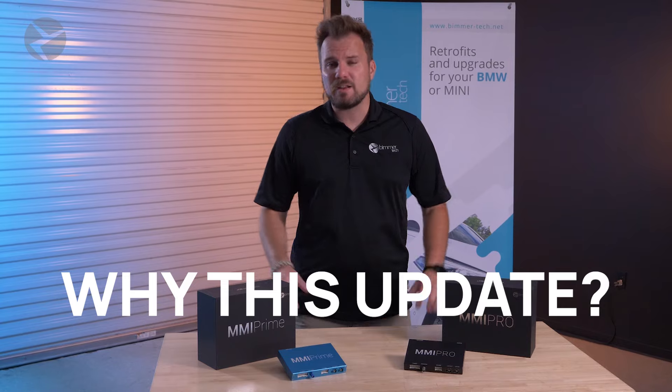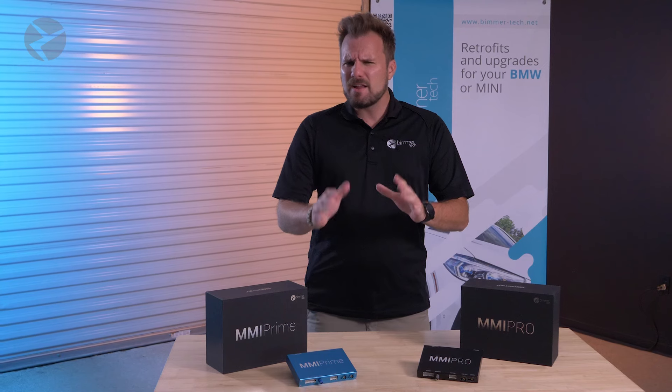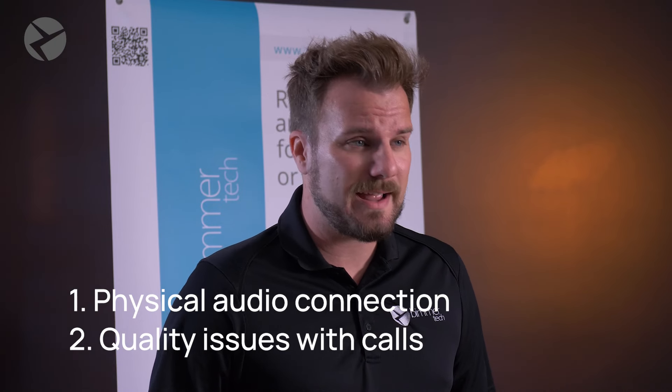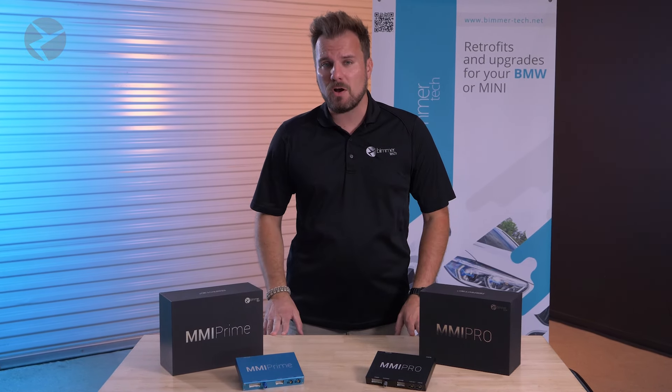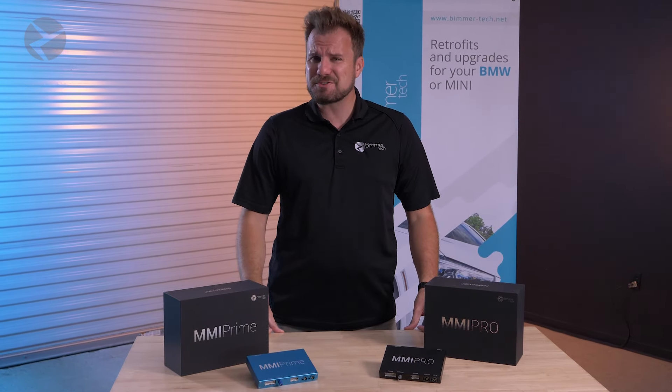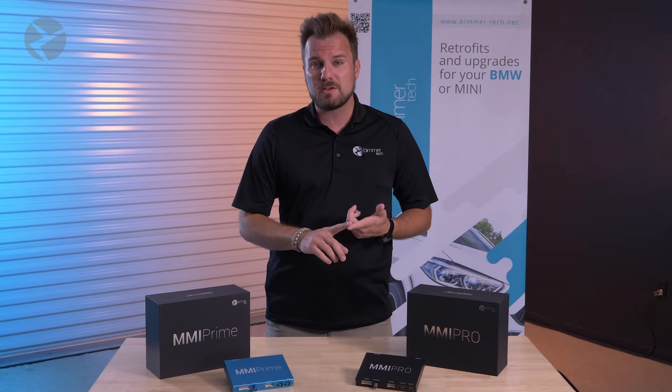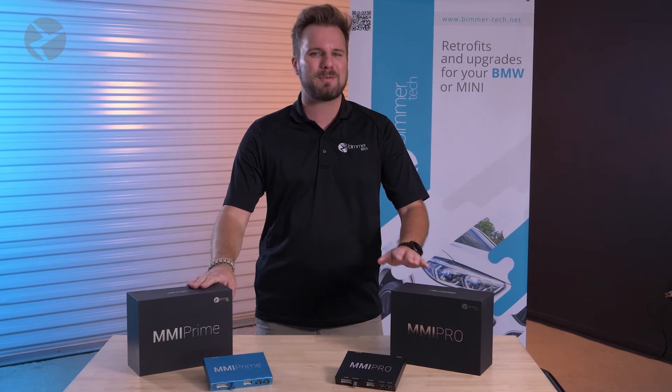Why this update? While the MMI Prime and Pro are fantastic with Apple CarPlay and Android Auto integration, they rely on a physical audio connection, and some customers have even reported quality issues with phone calls. At one point, physical connections for audio were the best — no digital gremlins, no dropouts, no problems. But as vehicles are getting older, things are starting to degrade. Aux ports can get dust in them and corrode. Physical audio cables can get pinched, cut, bent. Bluetooth, as much as I hate to admit it as an audio guy, is the way to go with modern vehicles using modern phones, and now a modern MMI Prime and Pro.